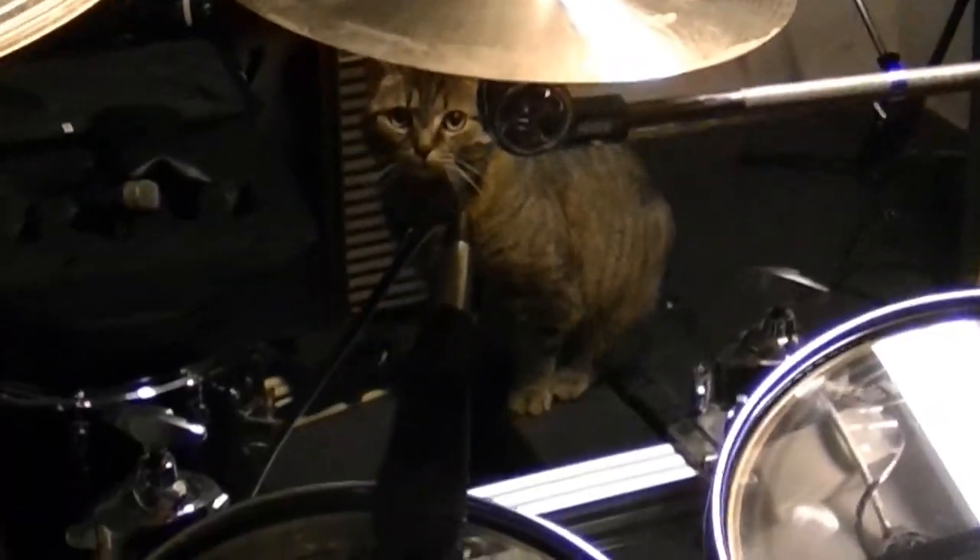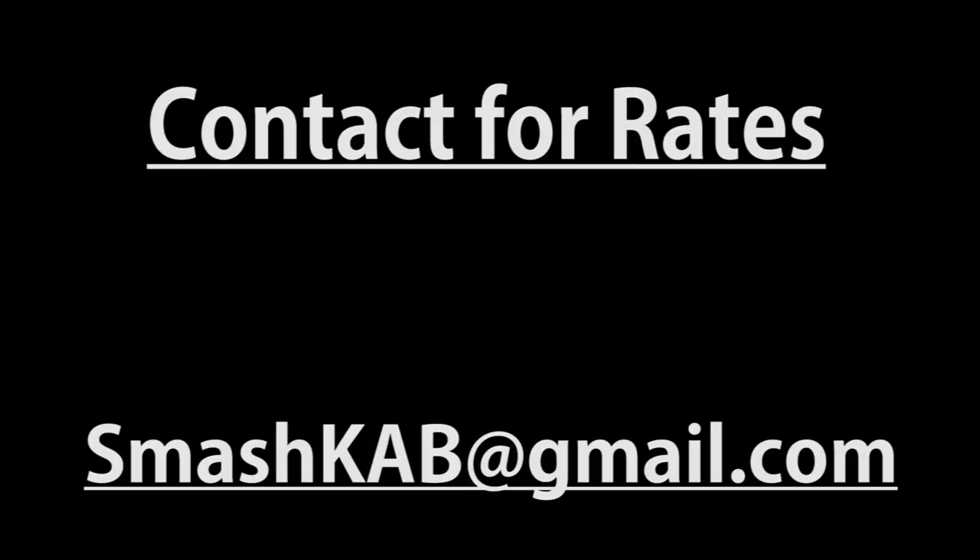But wait — what's that? Over there. MC Creedy in the house. Meow. Thank you for watching SmashCab Studio Tour. If you're interested in using my services, please contact smashcab at gmail.com.